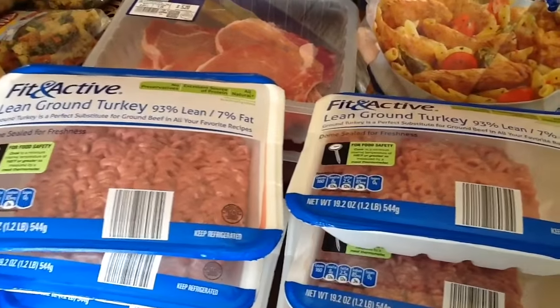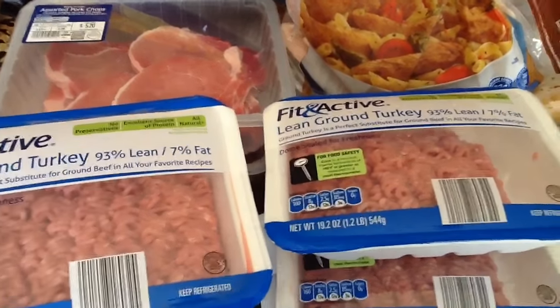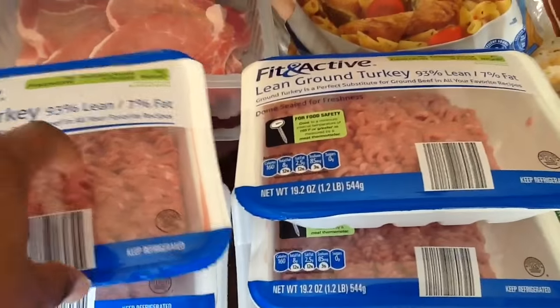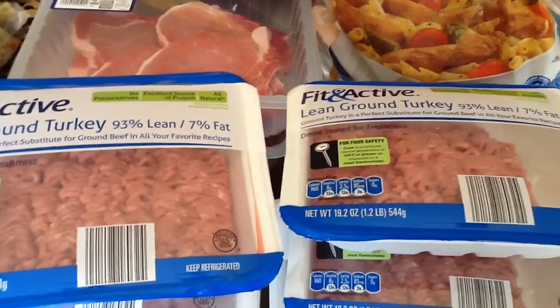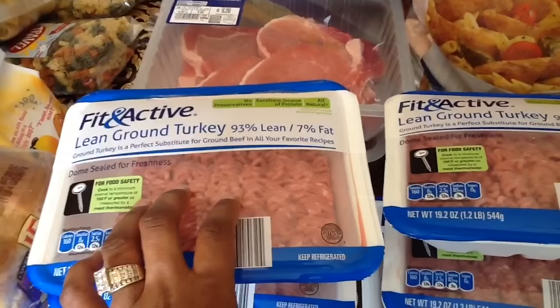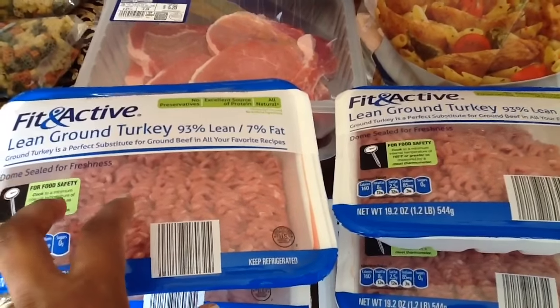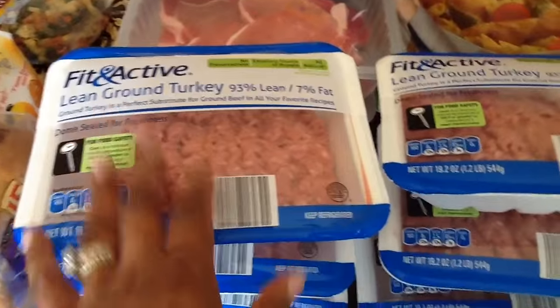I got six packs of ground turkey. I'm going to use two packs for dinner today for tacos, and I always like to have some on reserve because you never know what you're going to make. I don't like the tube of turkey anymore. I used to eat tube turkey all the time, but when I started buying the pack style — first from Walmart, now from Aldi — and then went back to the tube, I could totally taste the difference. That's why I stopped getting tube turkey.